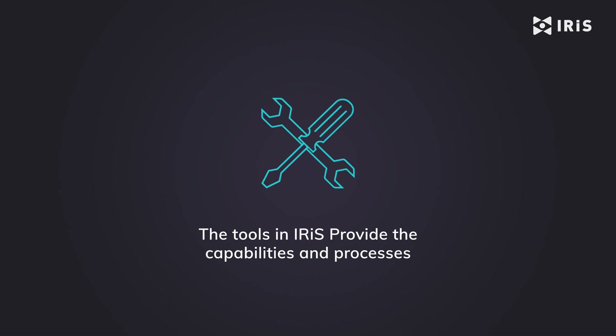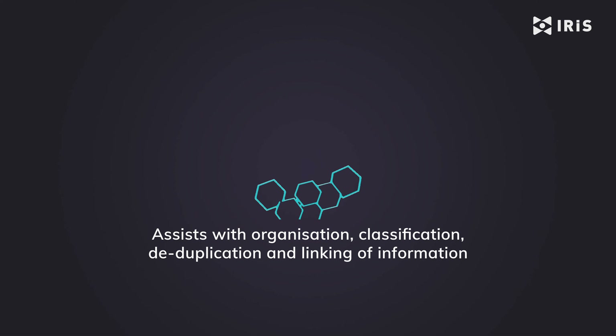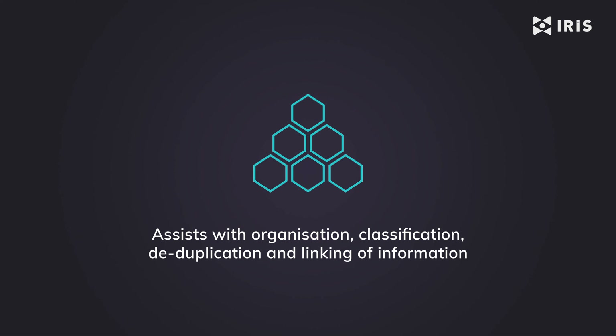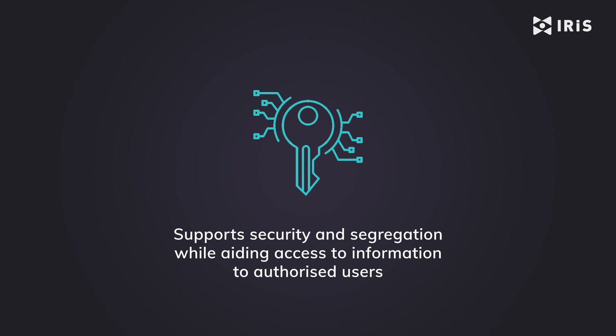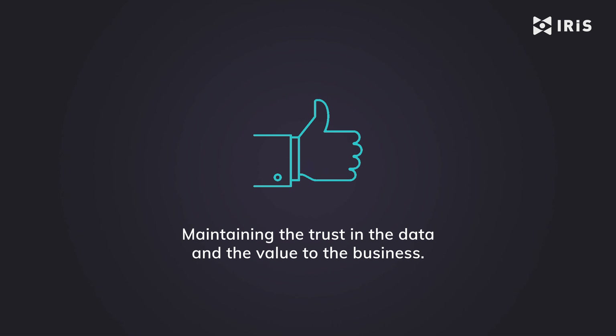The tools in IRIS provide the capabilities and processes to automate the movement of information into the system. IRIS assists with the organisation, classification, deduplication and linking of information. It supports security and segregation while providing access to authorised users, maintaining the trust and the value to the business.